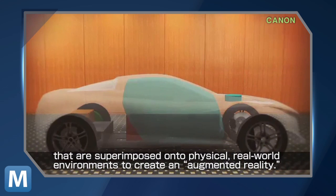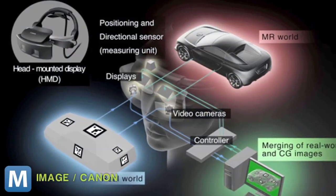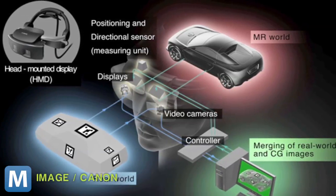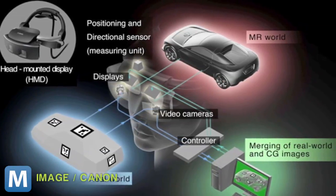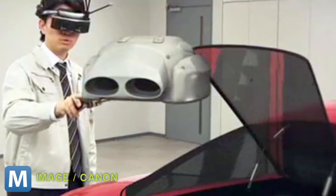All you need is a room big enough to fit your virtual concept Roadster in. Canon explains that to create this augmented reality, two video cameras inside the head-mounted display capture video from what the user sees. That feed is processed with positioning and directional sensor data and then sent back to the display in front of the user.